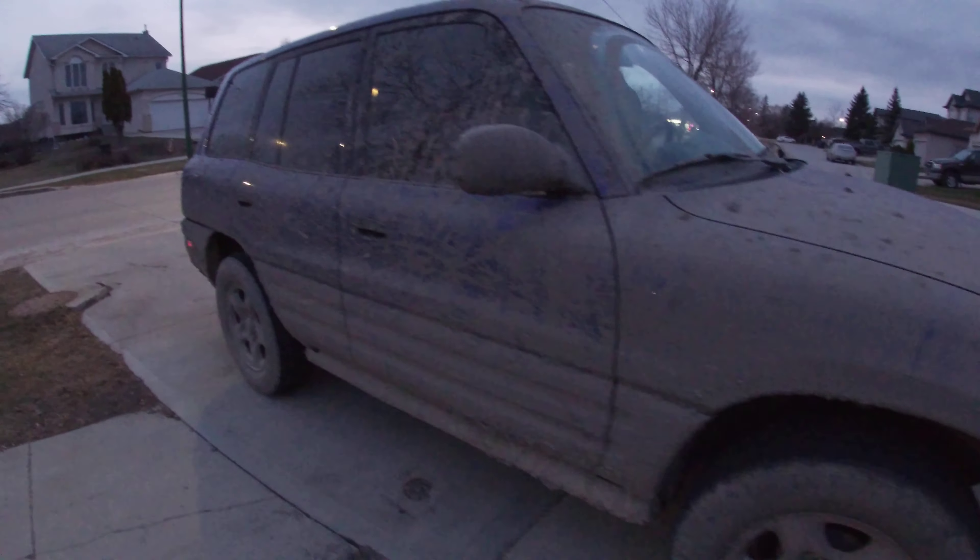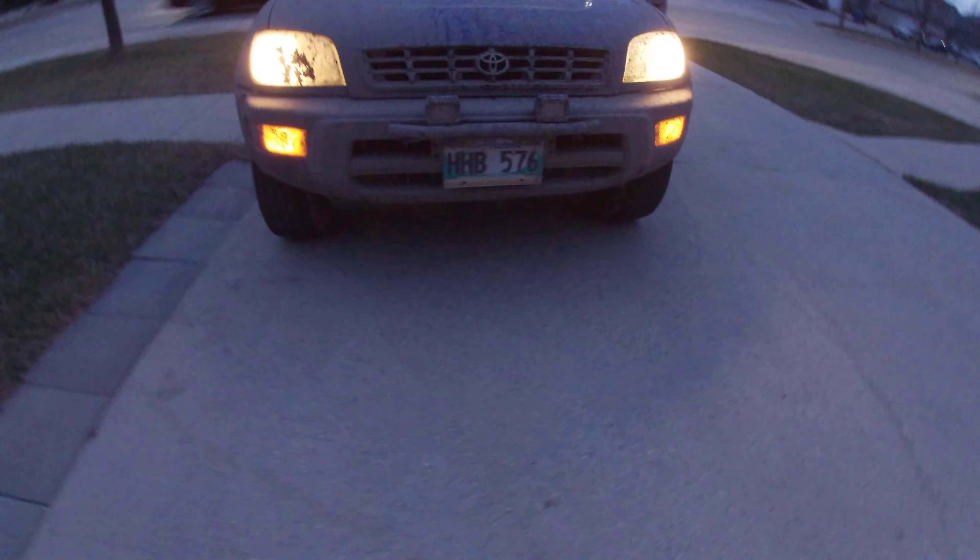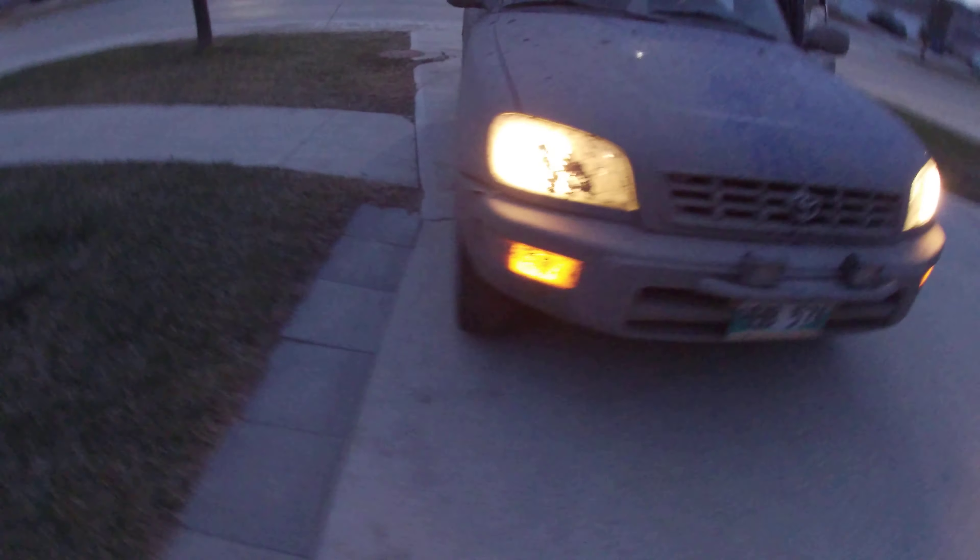So what are we showing you here? We're showing you a '97 RAV4. Five speed. Those are bright. Five speed, center diff lock. This one's got about 230,000 miles. Is this not the perfect off-road vehicle?